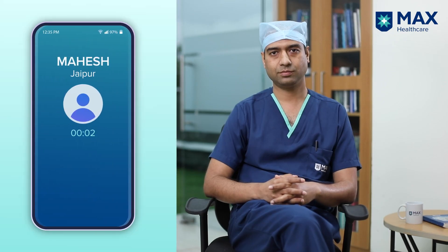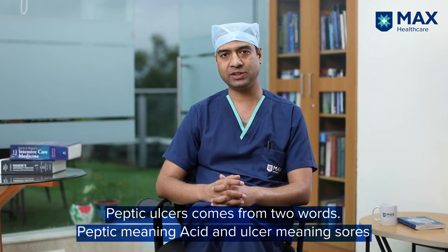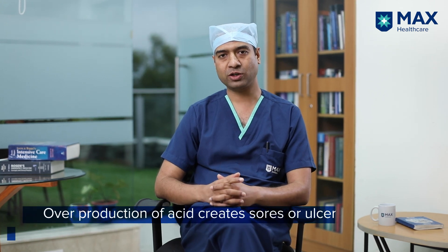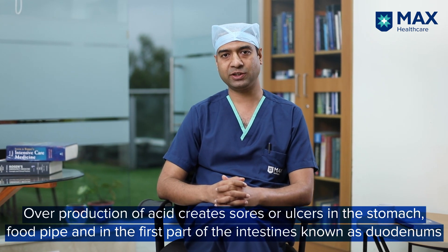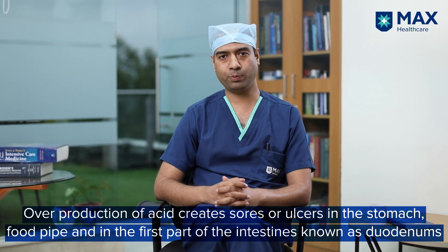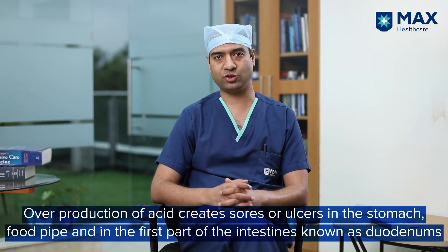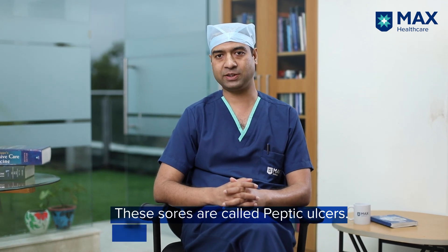Hi doctor, I'm Mahesh from Jaipur. What is peptic ulcer and how does it develop? This is a very commonly asked question in my clinical practice. Peptic ulcer disease comes from two words: ulcer and peptic. Peptic means acid, so whenever there is excess production of acid it leads to ulcers in the stomach, food pipe (esophagus), and the first part of the intestine, that is the duodenum.